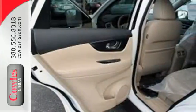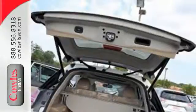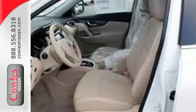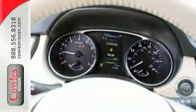Even the doors were designed to open a wide 77 degrees, making loading easy. Get behind the wheel and enjoy great features like Bluetooth, a hands-free text messaging assistant, advanced drive assist display, and active engine braking.